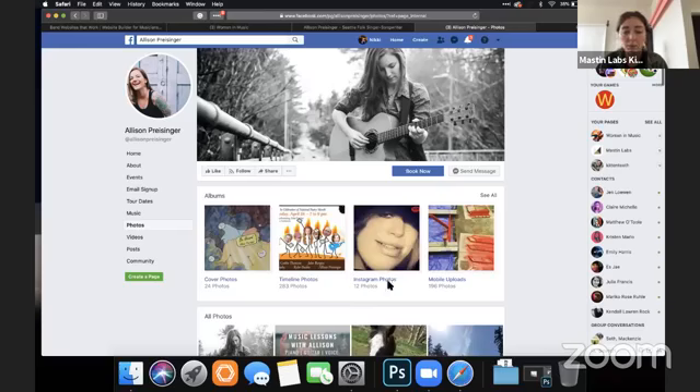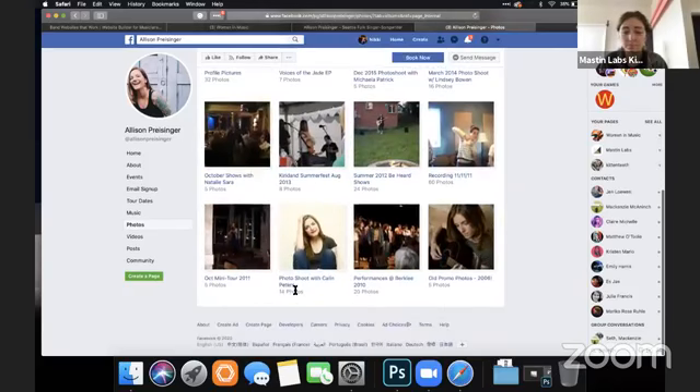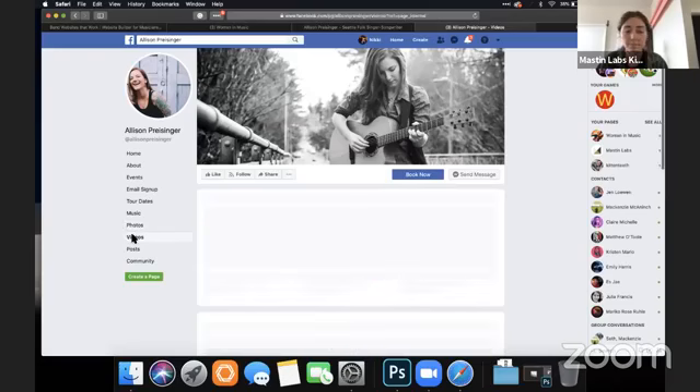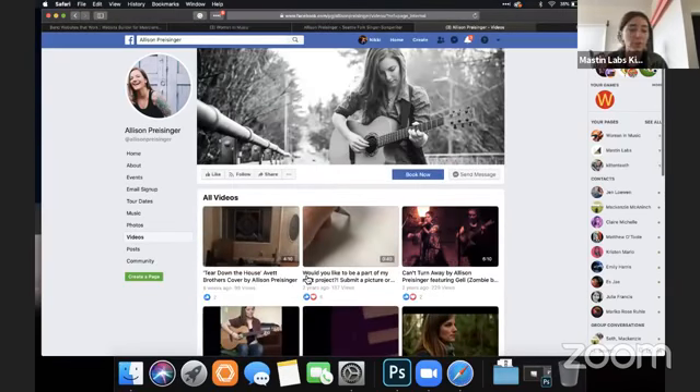I would clean up your albums — make sure you're putting the albums you want people to look at first. Then consistency in how you're titling the albums. Same with videos: you can put covers on Facebook videos, even replays from lives you do. Consistency in how you're titling everything.